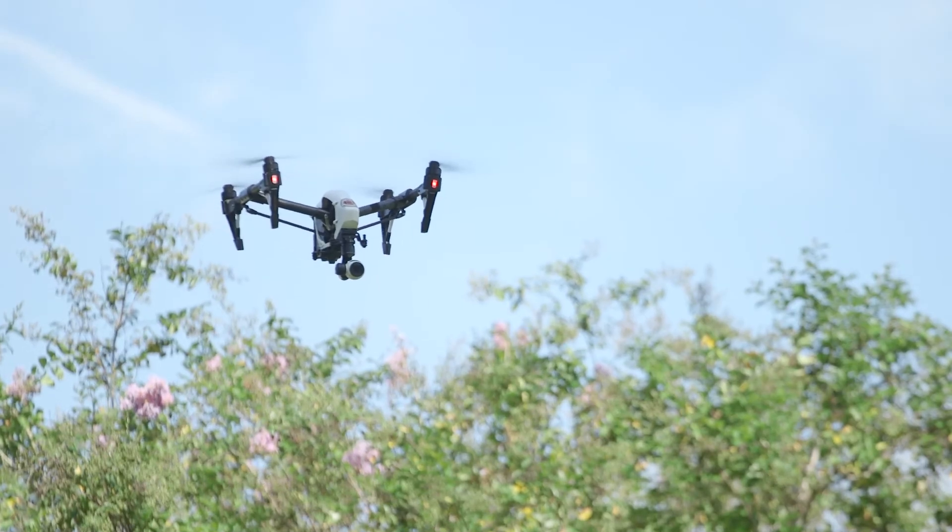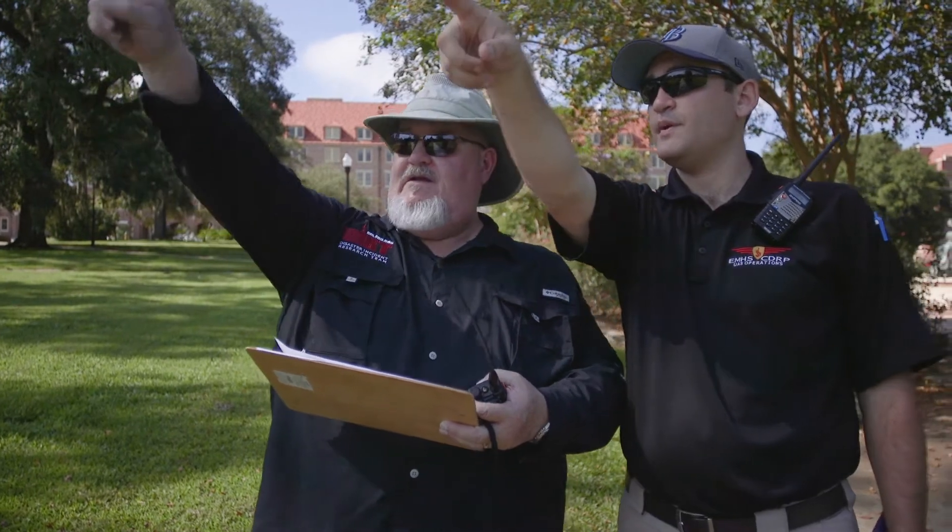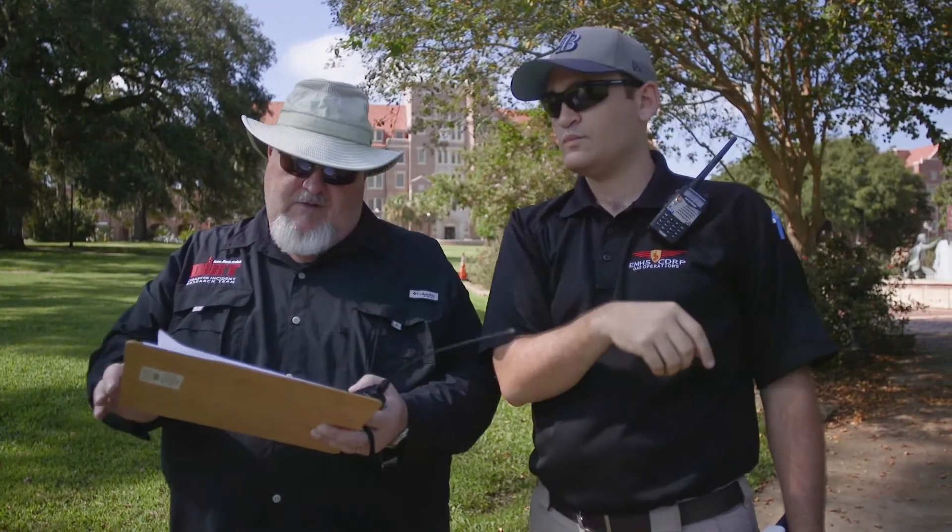Hey Travis, can we get an audio video check with the drone please? It's that building, that building in Stroger, right? We're very excited to be here. This is an opportunity for FEMA to work with state and local as well as the university to help develop standards for imagery capture.